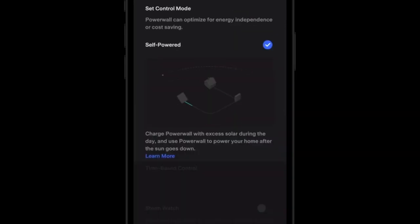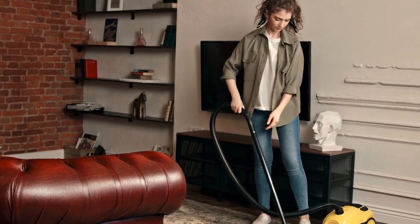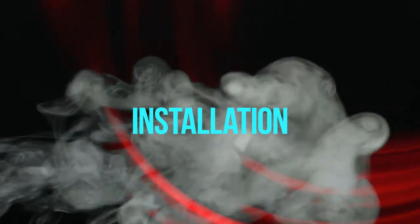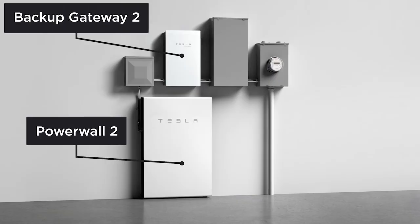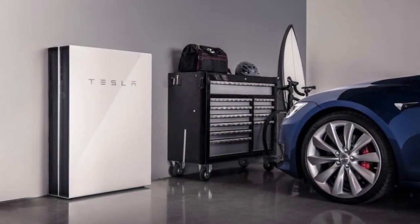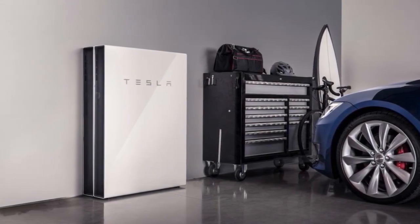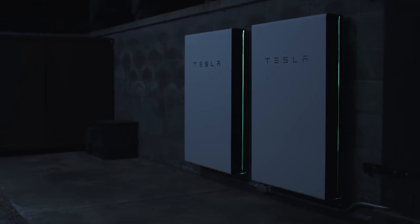The ability to customize charging speeds makes the Tesla home charging solution adaptable to varying electrical setups and user preferences. The installation of Tesla home chargers is a relatively straightforward process designed to provide convenient and efficient charging. To begin, it's essential to select a suitable location for the charger, considering factors such as proximity to the electrical panel, ease of access, and optimal cable routing to the Tesla vehicle. To protect your charging station from rain, snow, and other elements, an enclosed garage or carport could be an ideal location.